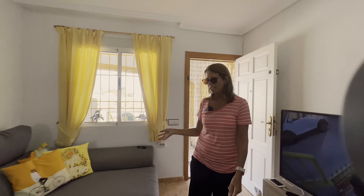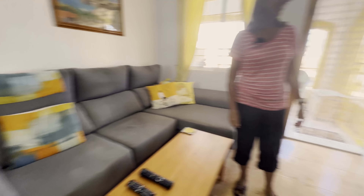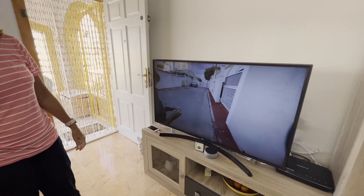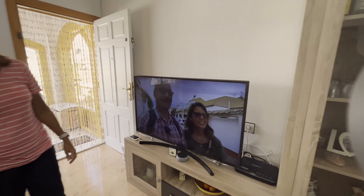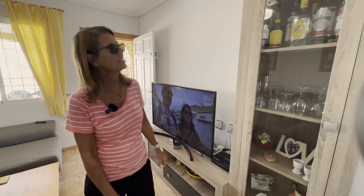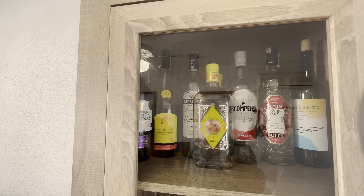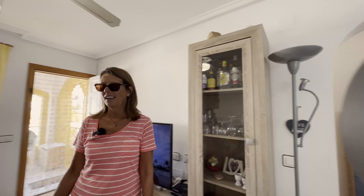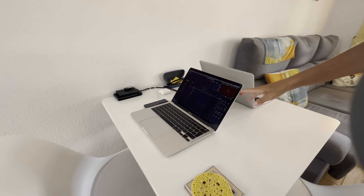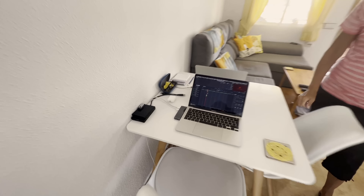So here we have the seating area where we relax and watch our TV. Oh look what's on — that looks familiar. And then this is our secret stash of gin — and everything else. Looking a bit full at the moment because we went shopping the other day. Then over here on this little table is where all the magic happens on this computer — editing, editing, editing, editing.